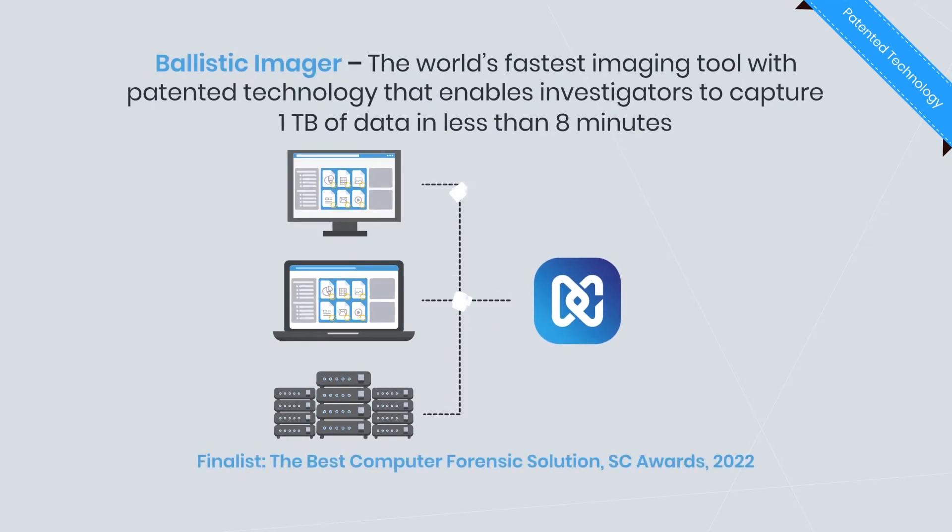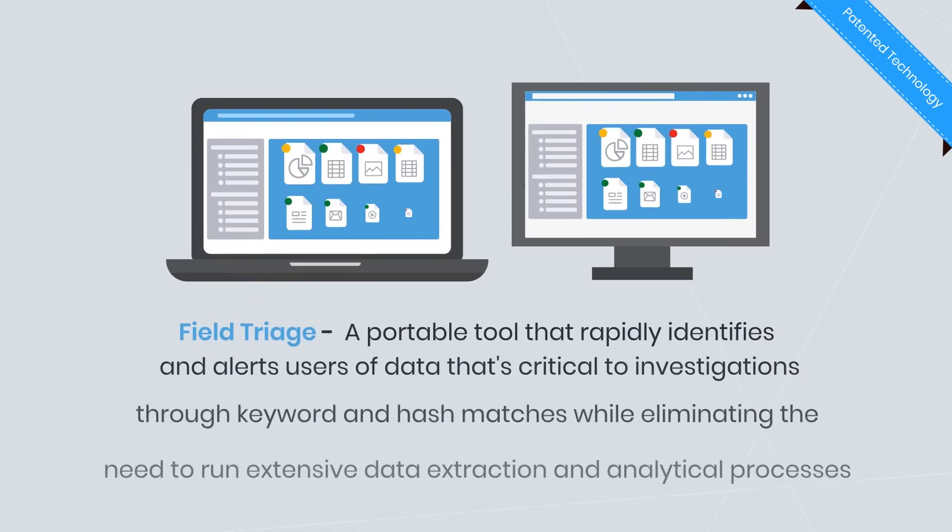Datigo's unified digital forensics platform enables you to access Ballistic Imager, the world's fastest imaging tool with patented technology that enables investigators to capture one terabyte of data in less than eight minutes.